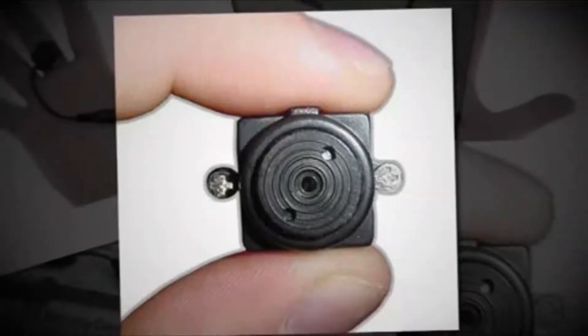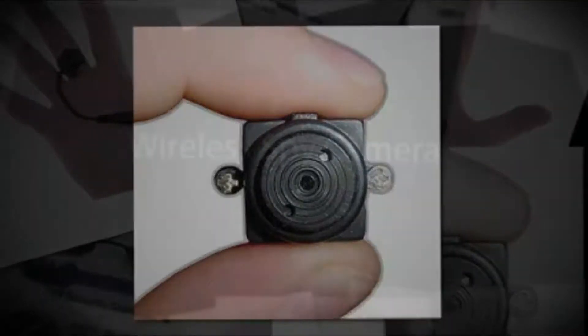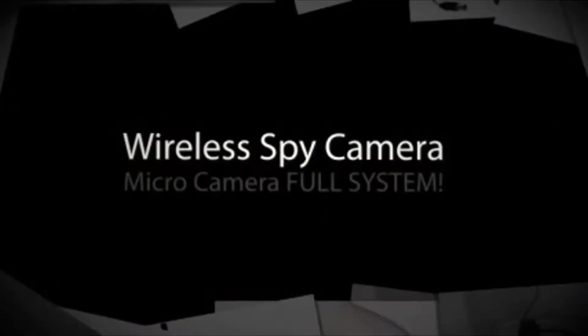The hot deal I've got for you is the wireless micro camera full system, sold directly from eBay.com at a price of $39.99 plus free shipping. This item is a mini wireless camera which includes a wireless